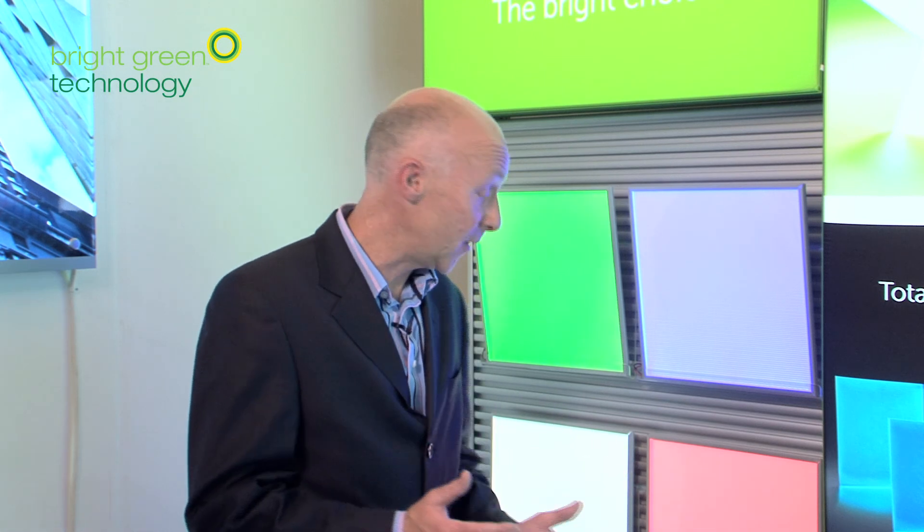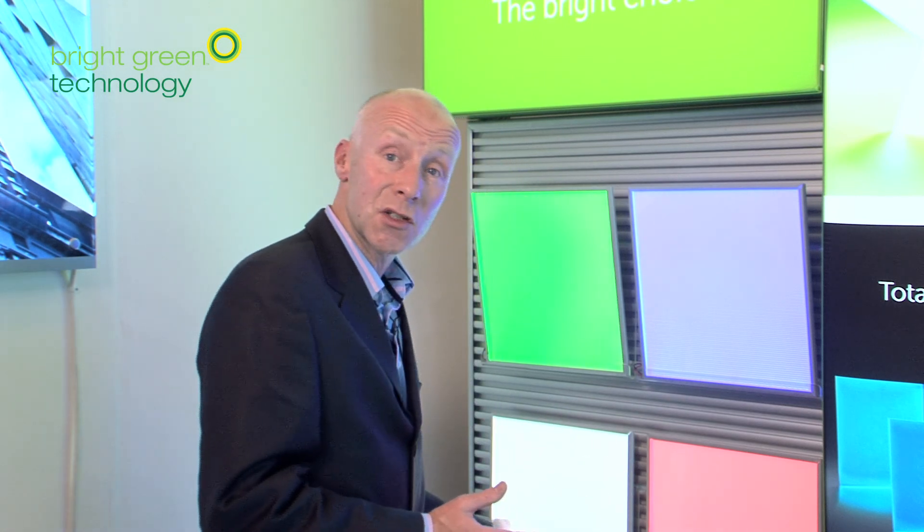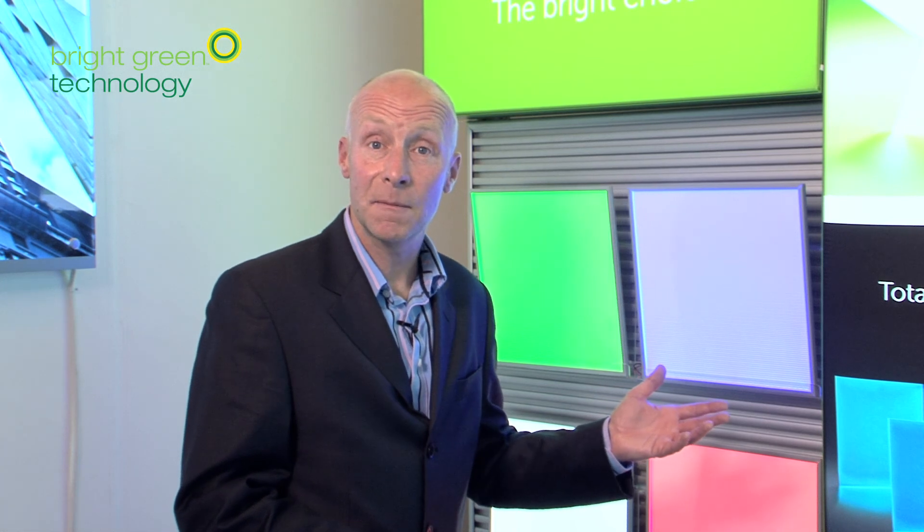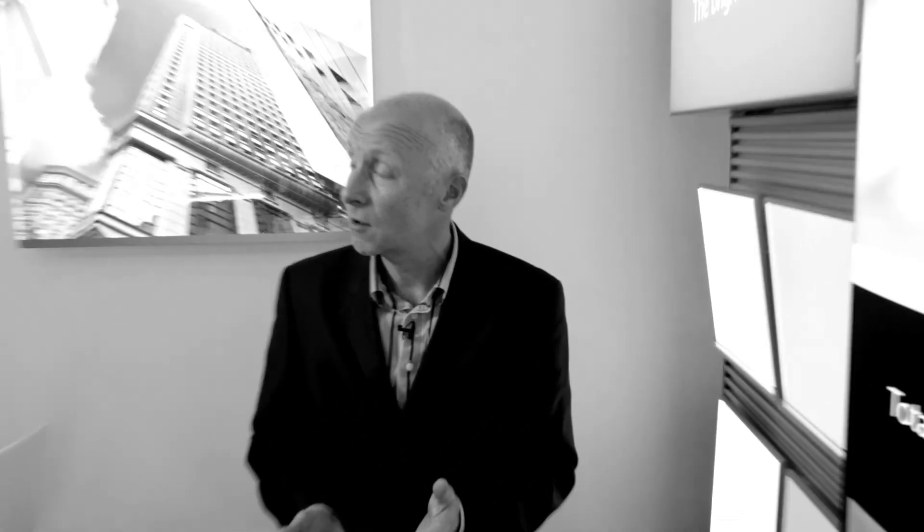Depending on the size of the sheet, you can either have LEDs along one surface or maybe on two surfaces to extend the size of the panel. The panels can be created in different colours by changing the type of LED that we use, and it's also possible to provide a dimming function as an extra that you'd like to add to the sheet.